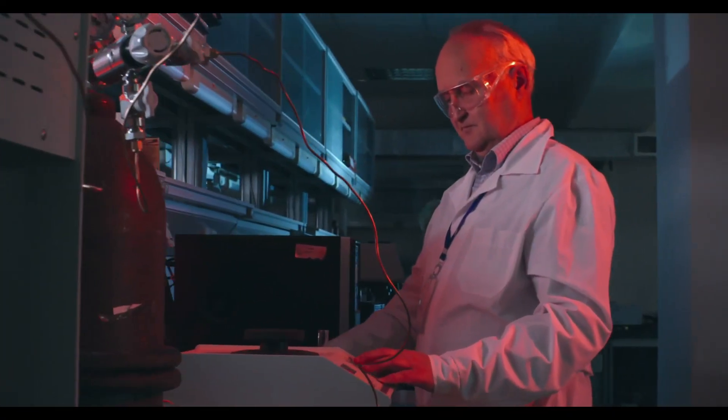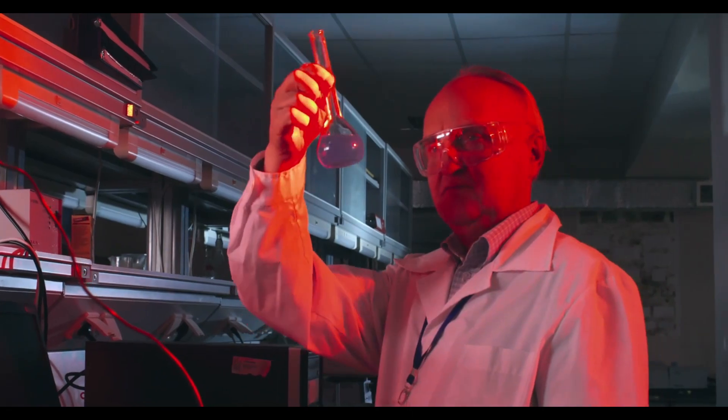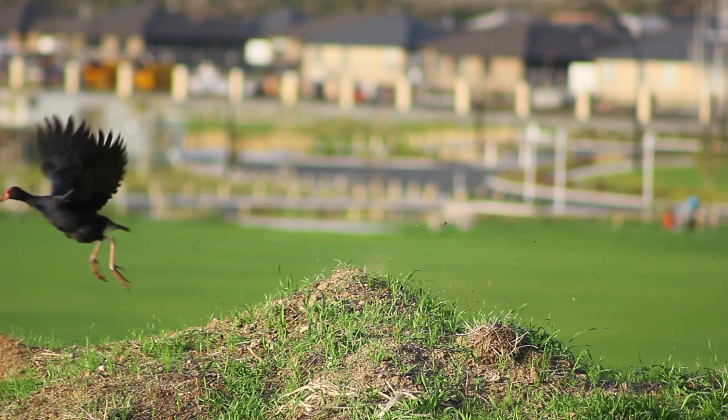How is it even possible? What technologies are used to revive the dead? And finally, is it even ethical and safe? A species is considered extinct when the last one of them dies.